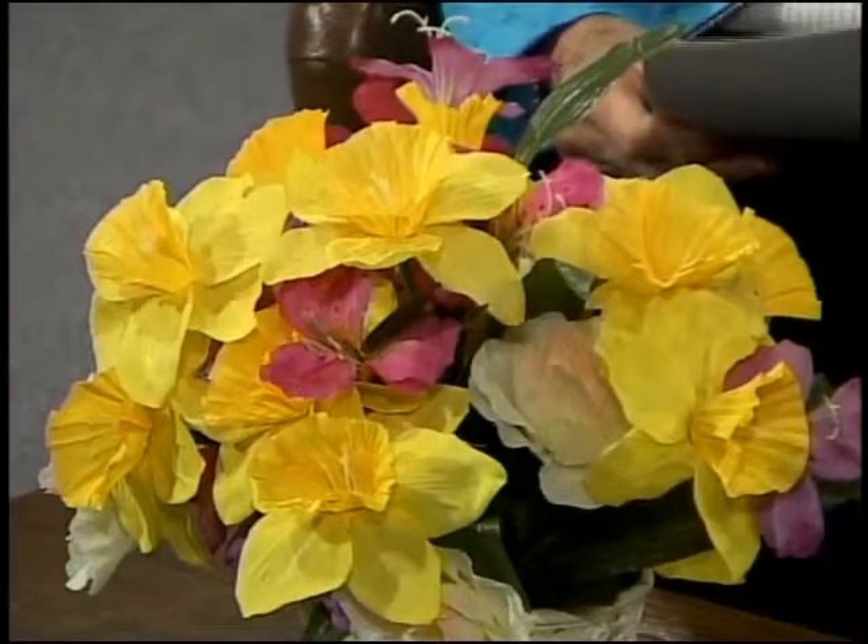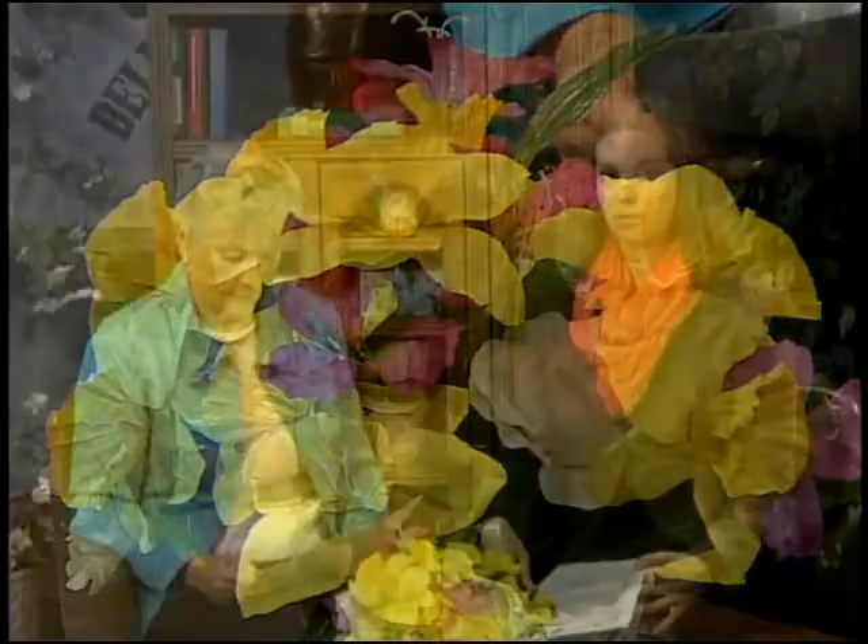The Benton County Master Gardeners are hosting a gardening expo for the first time this year on May 3rd at the extension office at 1204 Southwest 14th Street. They're going to have a small plant sale — master gardeners digging out of their gardens — and also seminars and vendors. The event runs from 7 to 1. At 9 o'clock, there will be a seminar on lawns presented by Neal Mays, the new horticulture agent at the extension office.